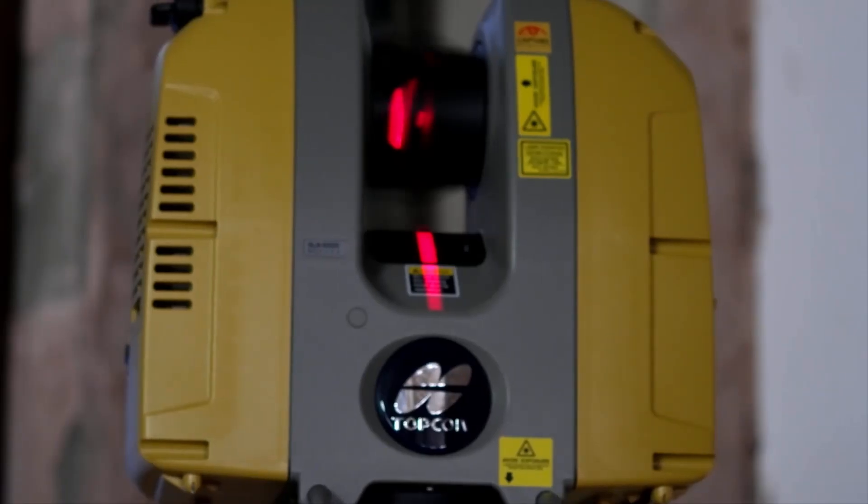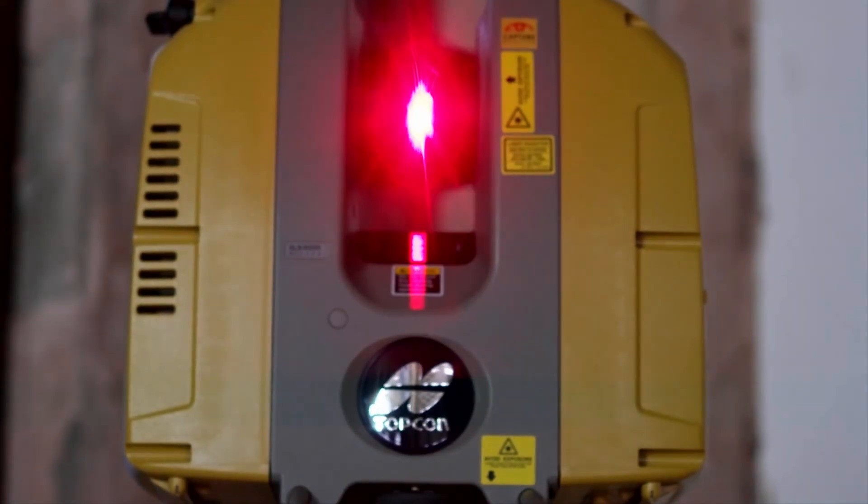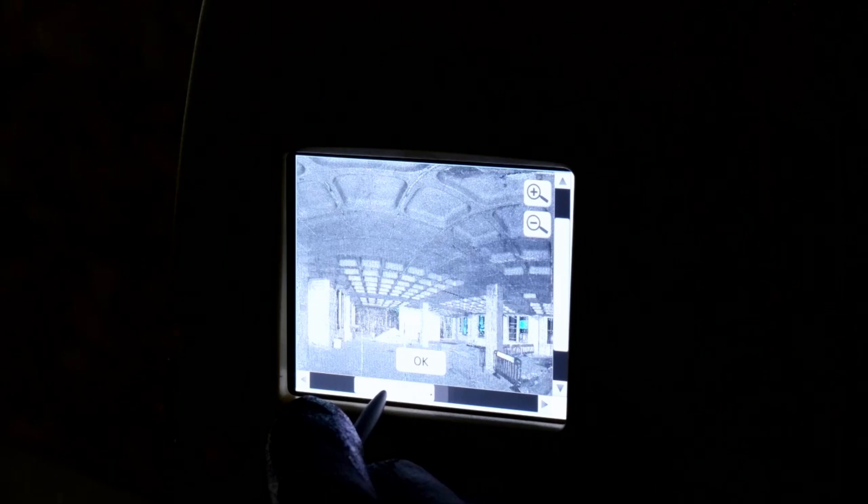The main benefit to working in 3D is that once you've got a scan of the floor plates as they are, these can be used by the design team to overlay the new design on top and basically illustrate what the final look of the building is going to be.